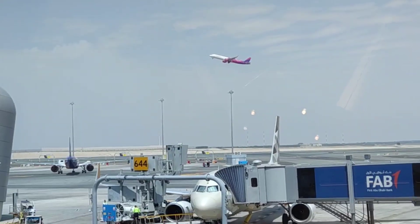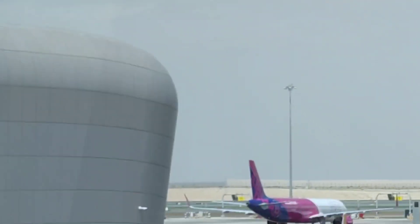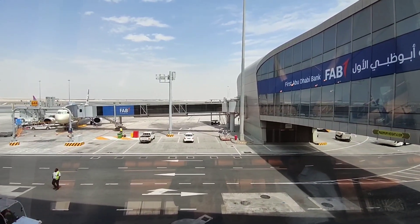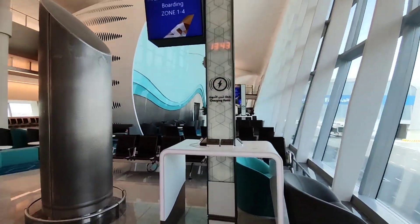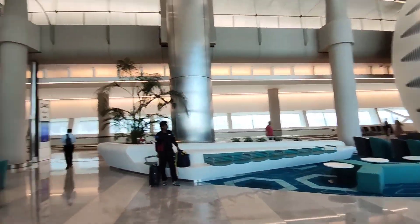Your life jacket is located under your seat or under your armrest. If instructed by the crew, remove it from its packaging and place it over your head. Fasten the strap around your waist and pull to tighten. Inflate your life jacket only as you leave the aircraft door. To inflate, pull firmly on the red toggle or blow into the mouthpiece. A light will illuminate on contact with water.